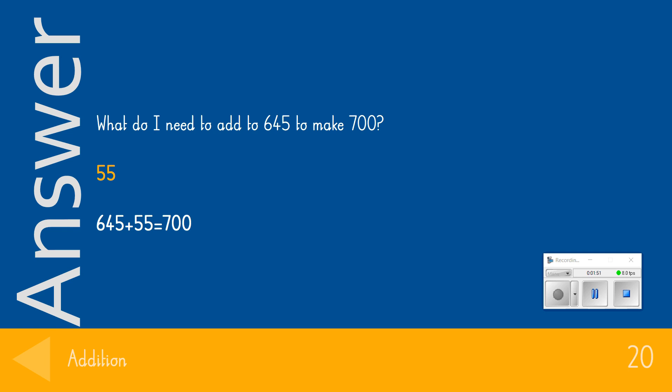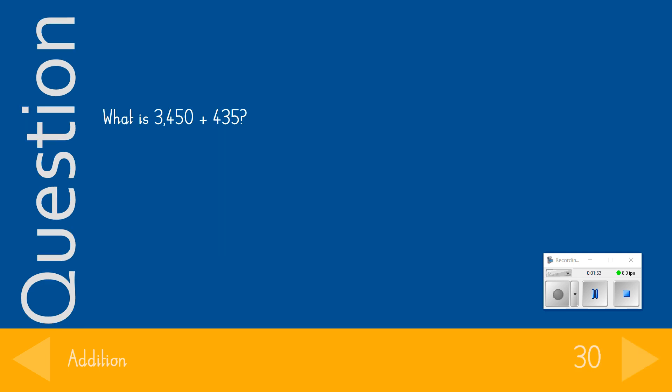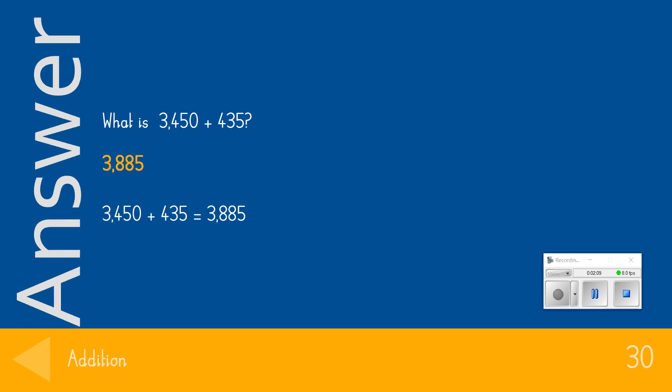The 30-point question: What is 3,450 add 435? The answer we were looking for was 3,885. If you got that question correct, give yourself 30 points.